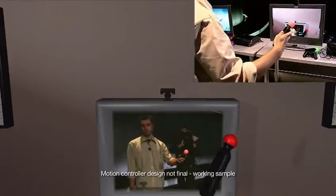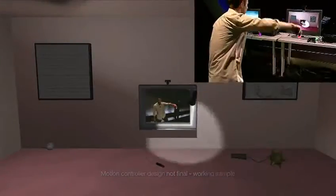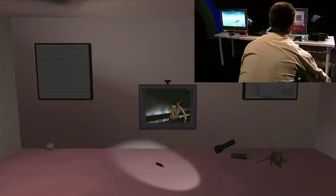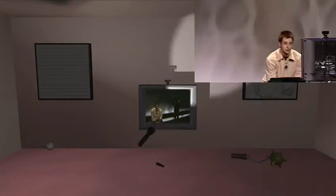The motion controller works by tracking the ball with the camera and it also uses internal sensors. For this kind of precision tracking, you need a camera that's capable of doing high-speed video captures. The PlayStation 3 can actually keep up with this video feed.